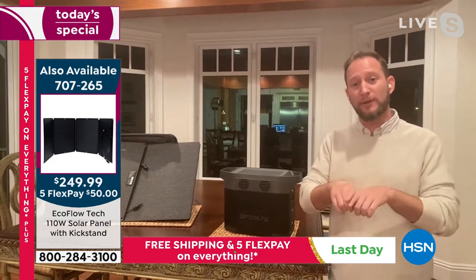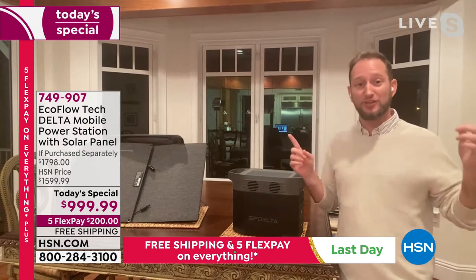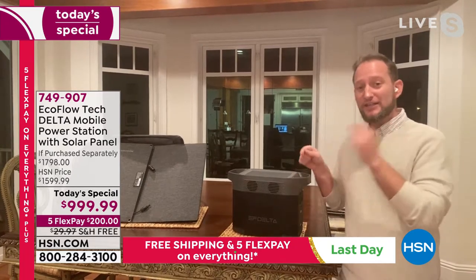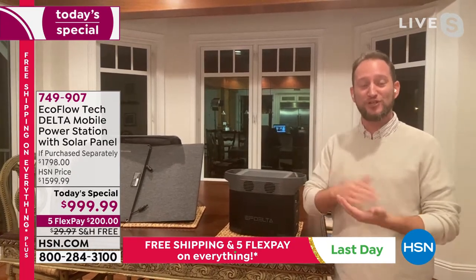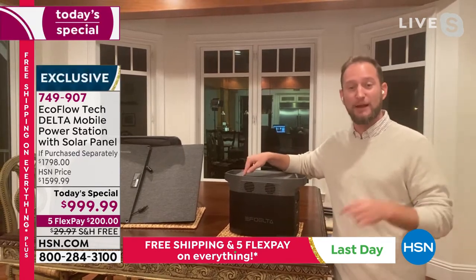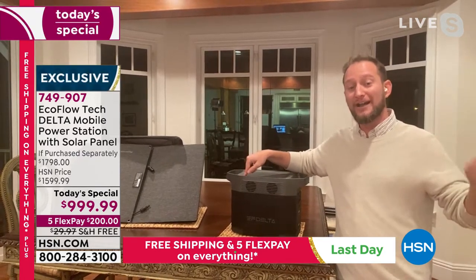Now you can have two solar panels connected, powering up your unit using just the power of the sun — true sustainable power. EcoFlow is the industry leader when it comes to recharge rate, the fastest in the whole entire industry, going from zero to 80% by plugging it into the wall in just one hour.